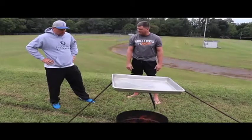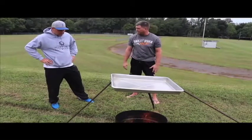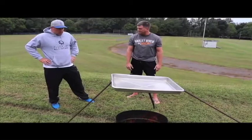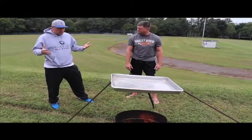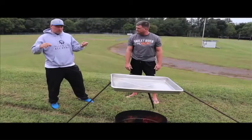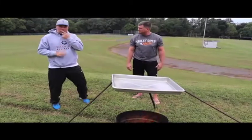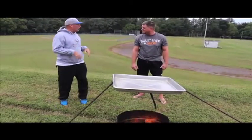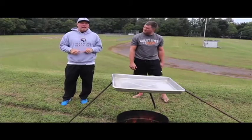Okay, so we have this fire and we have this pan, and it's being held up by rebar. I mean, I don't know how we could possibly use this to show the water cycle. We're gonna need some water, but water comes in all different forms — a solid form, a liquid form, a gas form.